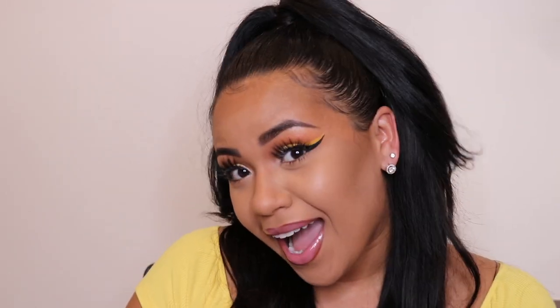Alright guys, so this is gonna be the final Cardi B Clout music video makeup look. I hope that you guys liked it — I had a really fun time doing this. If you think I did a good job, comment down below, give me some love, and let me know. Don't forget to like, comment, and hit that subscribe button and bell notification. I will be uploading a new foundation routine this weekend. Love you so much and I'll see you in my next video. Bye!